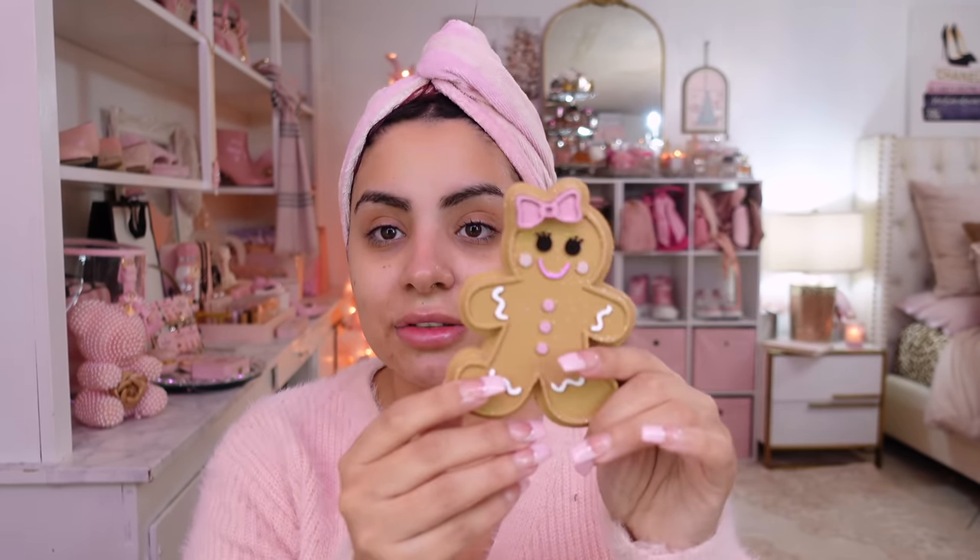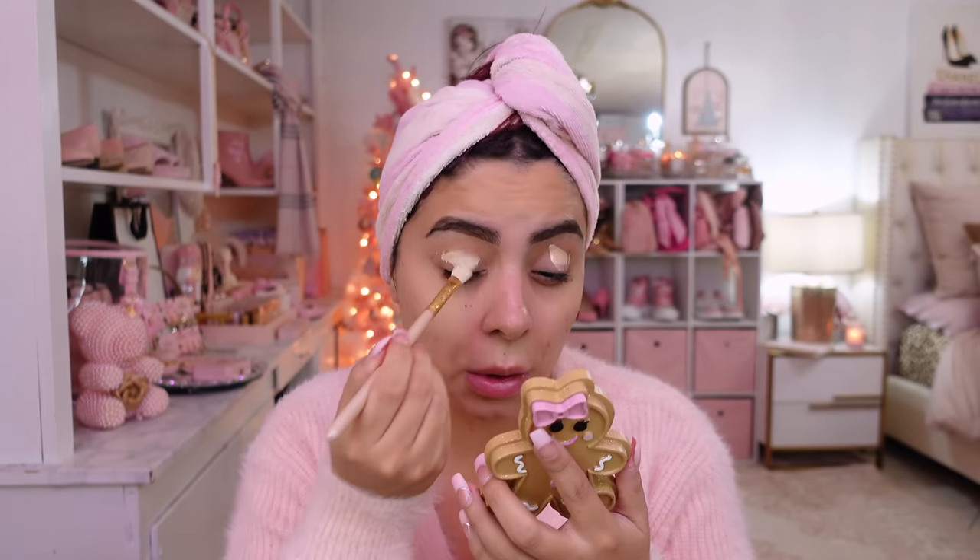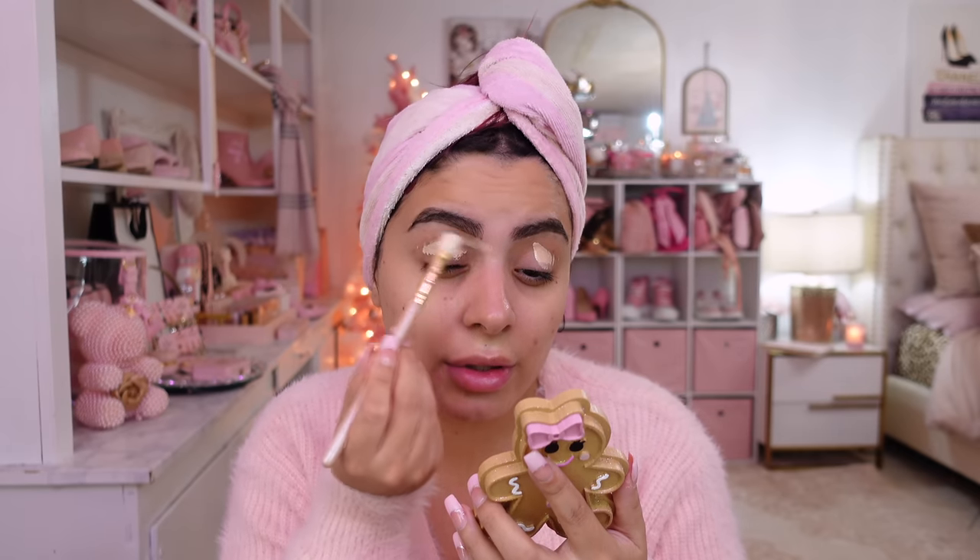I'm going to be using this little mirror from For Her Vanity — I'll link it down below. I think she was giving it as a free gift with purchase, so if that's still available I'll put that down below too. It's just freaking adorable. I'm going to do my brows real quick off camera. My brows are done — I'm just using concealer for my eyeshadow primer. I usually use my Jason Wu primer but I don't have it with me today, so we're just going to use my Anastasia Beverly Hills Concealer.